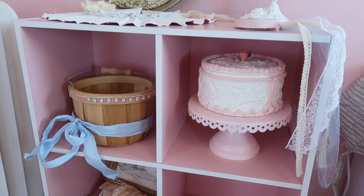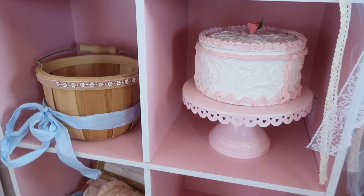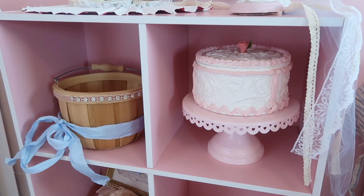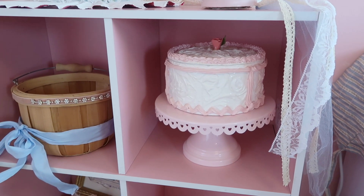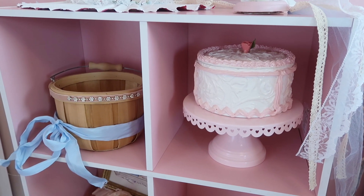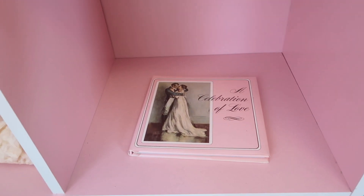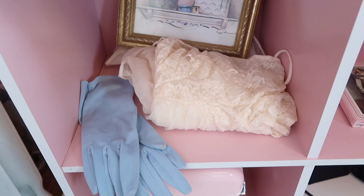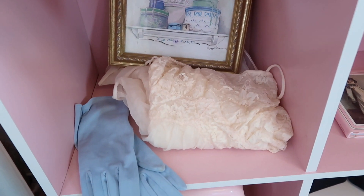Moving down here, I use my little Cinderella DIY bucket — I thought it really added to the theme. Of course I had to add the little cake stand with the fake cake, which totally reminds me of Marie Antoinette but I feel like it mixes in with the Bridgerton theme too. Down here I have this 'Celebration of Love' book. Over here I have a vintage nightgown and some vintage gloves, as well as a little picture frame in the back.